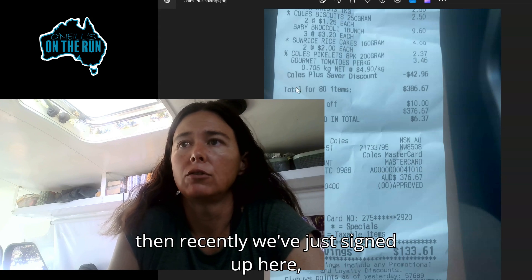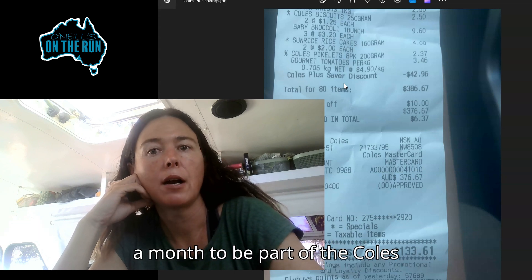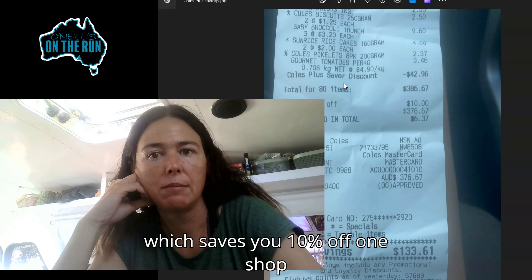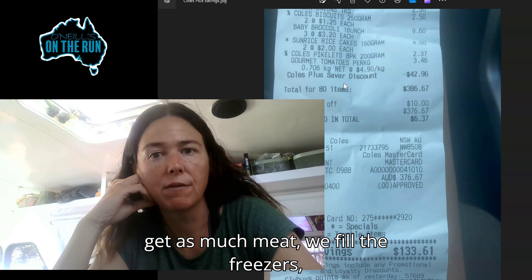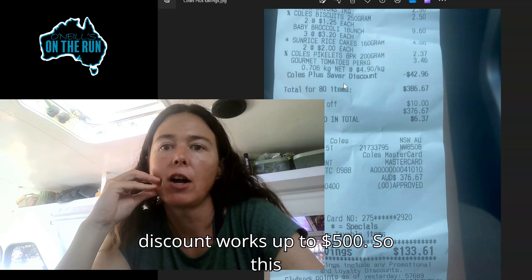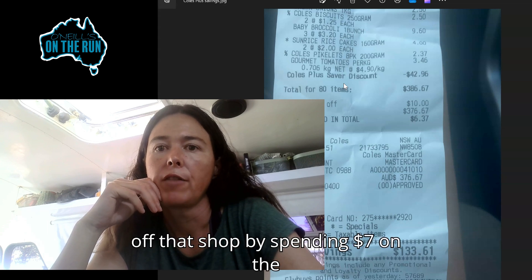Recently we've just signed up — you can see the Coles Plus Saver discount. That costs us $7 a month to be part of the Coles Plus Saver Club, which saves you 10% off one shop every month. So we do one big shop every calendar month — we get as much meat, we fill the freezers, the cleaning products, all the expensive stuff, as much as we can. The discount works up to $500. So this particular shop was $429, meaning we save $42.96 off that shop by spending $7 on the membership.